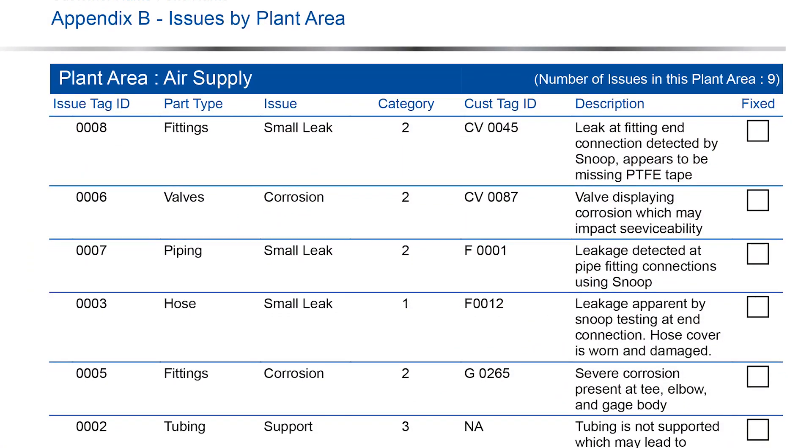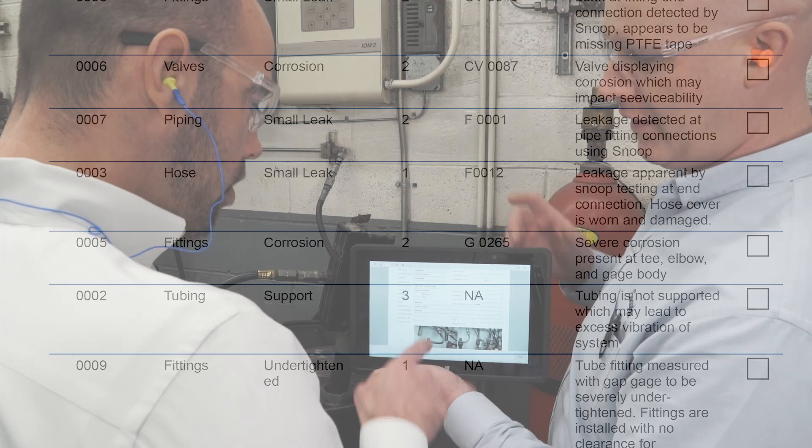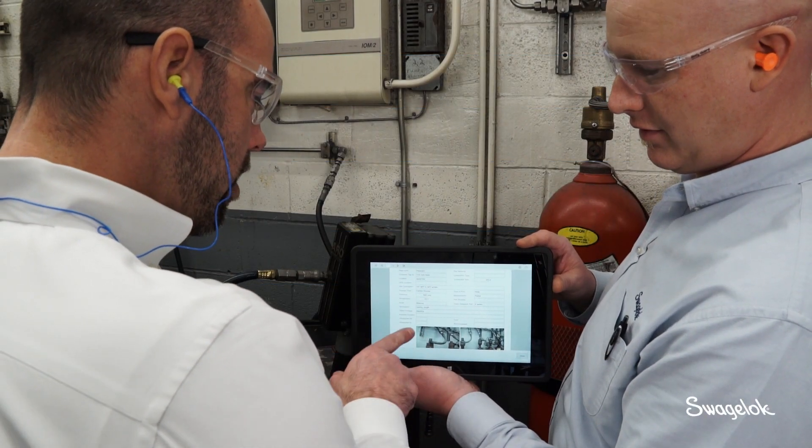We're trying to help the customer understand where some of the compressed gas leakage is happening. What we provide them is quantitative data — we put a dollar amount on it. A lot of times customers are not expecting the leakage to add up to what it does, and if they can fix these problems there's definitely a savings.